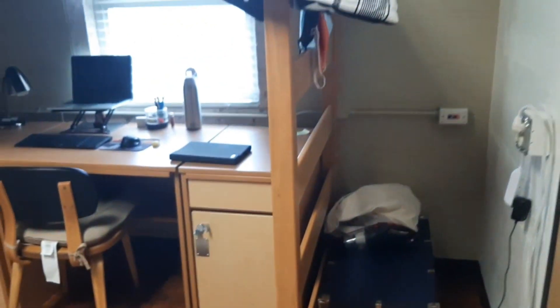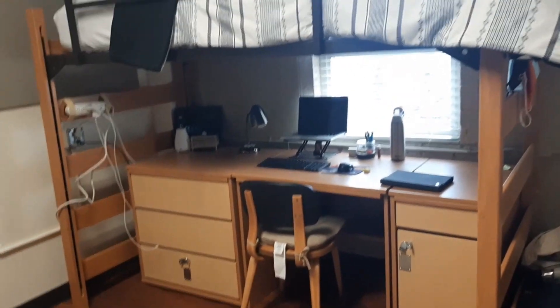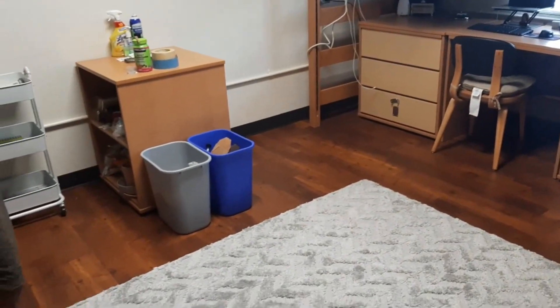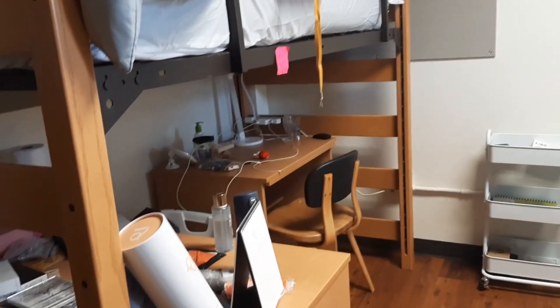There's a micro-fridge right here, a shared bathroom, and the bed is lofted all the way to the top so you can put your desk underneath and save space. Then there's a middle area, a bookshelf, another bed, and another bookshelf. It's not that big, but for some standards it's pretty big.